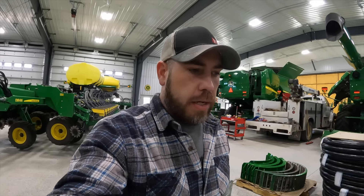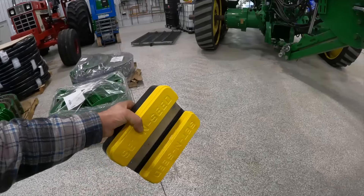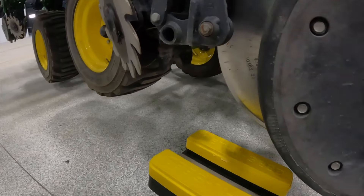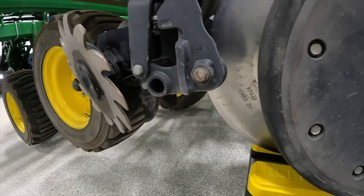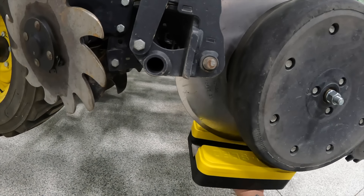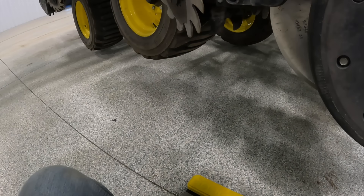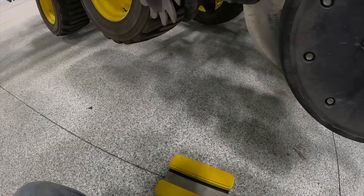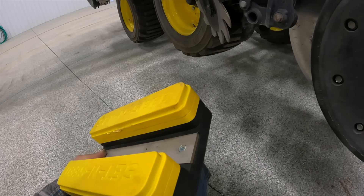We have a little tool here that we like to use to set seed depth. You put it on your jack and set it under here, raise it up, and this is set at exactly two inches. It's a nice little tool — not very expensive. For the money it could make you, just go online and order one. It'll be here in a couple of days and you don't have to mess with it.